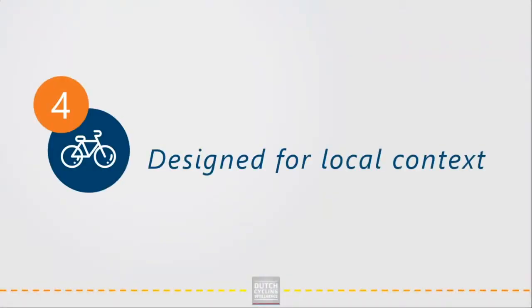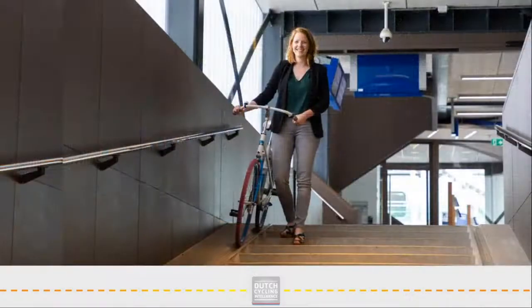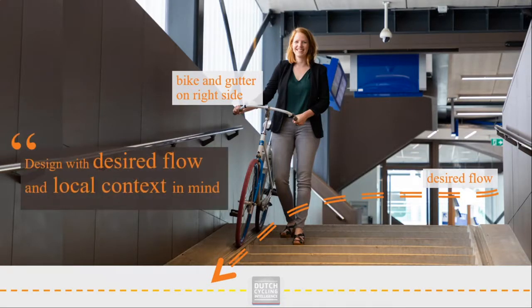The last principle I would like to share is a more common one. When designing, think about your local context. For example, in the Netherlands we cycle on the right side of the road, walk on the right side, and most people hold the bicycle on the right side of the body. We take this into account in our design of bicycle stairs — we place the bicycle gutter on the right side of the desired flow. Maybe this context differs in other places in the world. Don't just copy good examples without thinking about the background and context you are using it for. Making space suitable for the local context is what makes it successful.